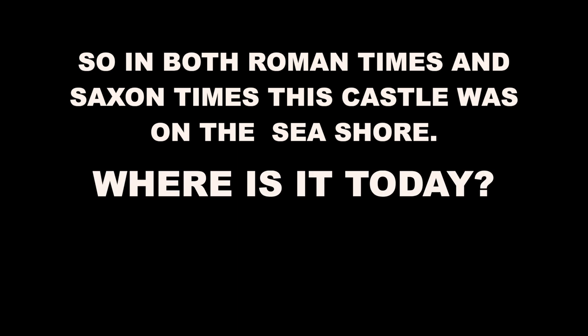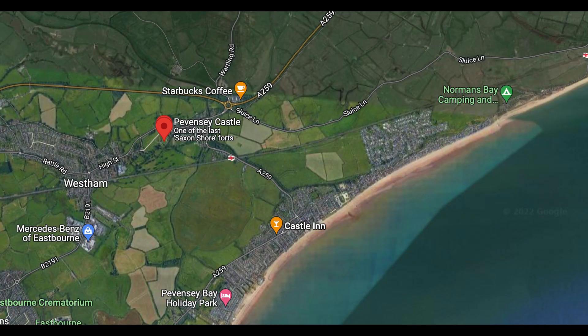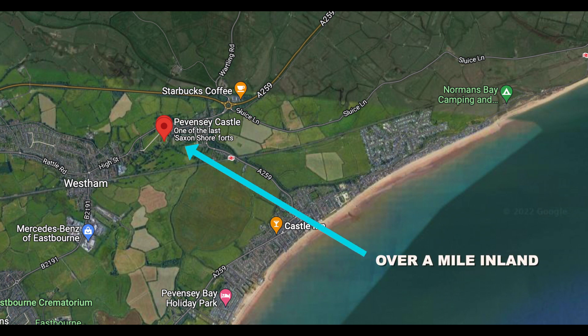So in both Roman times and Saxon times the castle was on the seashore. It was at the sea boundary and the sea came around the castle. So where is that castle today? Well, it's actually over a mile inland.